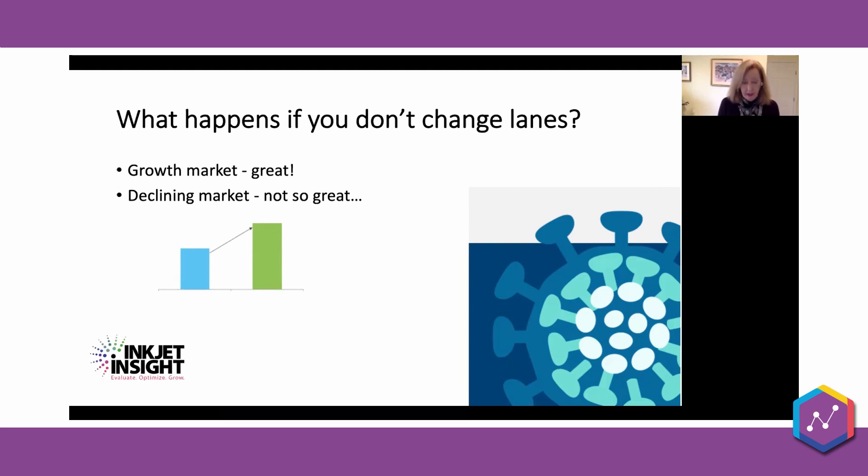So what happens if you don't change lanes? Well, if you're lucky enough to be in a growth market with a broad enough client base, perhaps you just continue doing what you're doing, tune your workflow, continue to drive efficiencies. But if you're in a flat or declining market, there can be steep penalties for not having the flexibility to do more than one thing. There are several experts speaking at the summit with great research into the impact of COVID on various print markets.